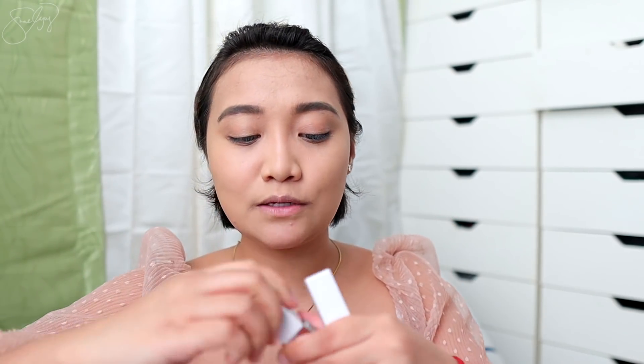This eyebrow pencil is really good — it's not waxy, not too creamy, just right. And it comes with a spoolie so you don't need to buy a separate one. I always start at the bottom and fill in the gaps, since my brows have some sparse areas. The spoolie from Squad is gentle on the brows — very enough, as I'd say!